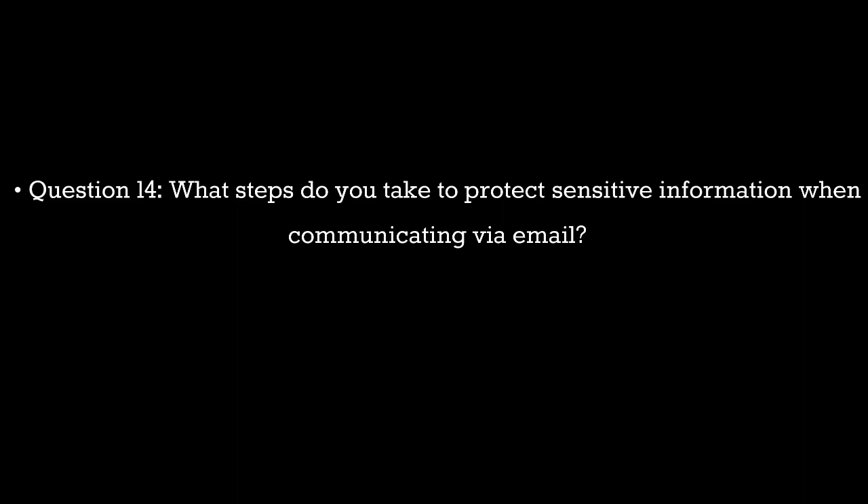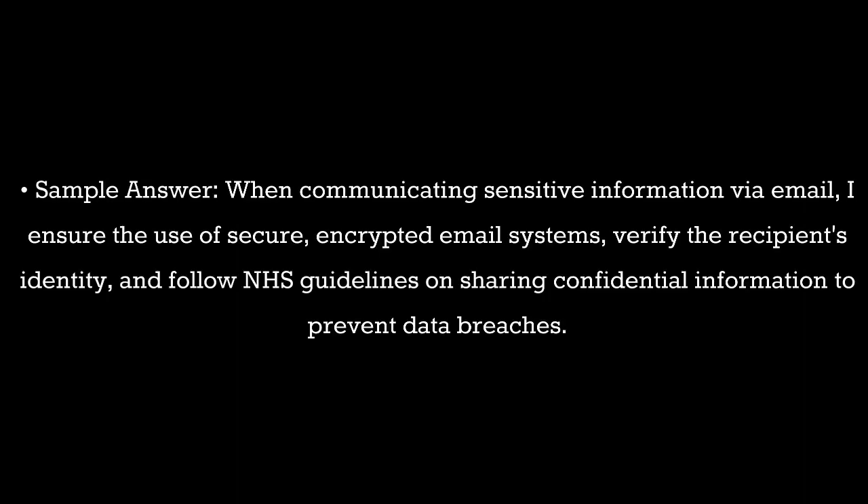Question 14. What steps do you take to protect sensitive information when communicating via email? Sample answer: When communicating sensitive information via email, I ensure the use of secure, encrypted email systems, verify the recipient's identity, and follow NHS guidelines on sharing confidential information to prevent data loss.